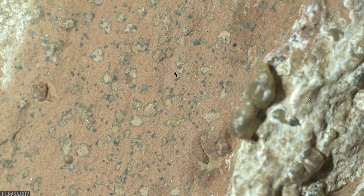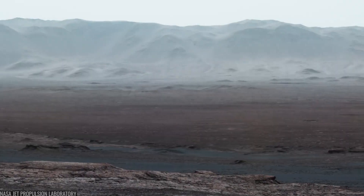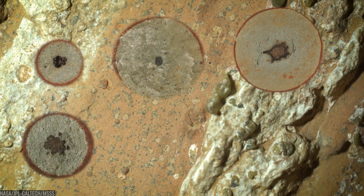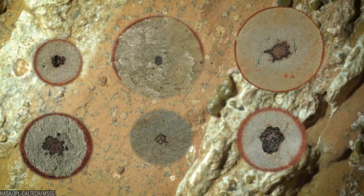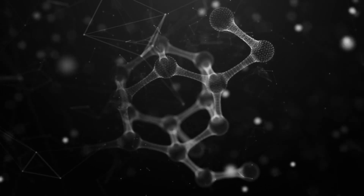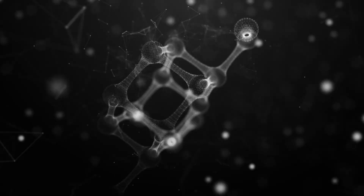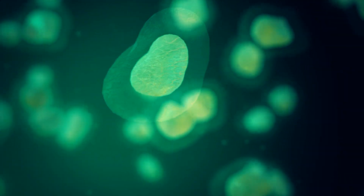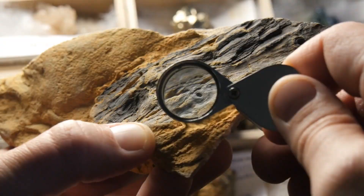We may be looking at the most tantalizing Martian clue yet. In a dried-up river valley on the edge of an ancient lake, NASA's Perseverance rover has spotted tiny, leopard-spot textures inside layered mudstones — pale specks with dark rims rich in iron and phosphorus, physically intertwined with organic carbon. On Earth, patterns like these often trace back to microbes, quietly rewriting the chemistry of the rocks that entomb them.